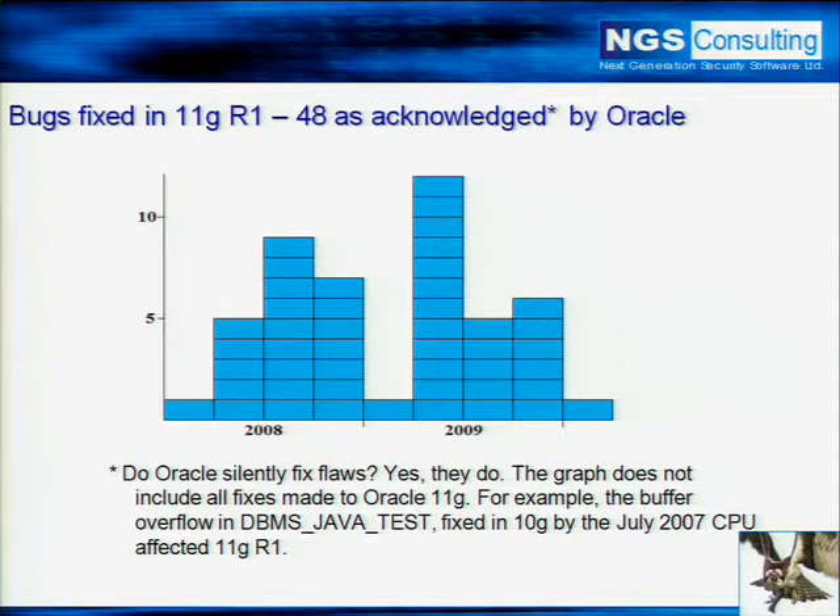Previous to that, my work had been more in SQL Server. It's like waving a red flag to a bull, saying your product's unbreakable. My relationship with Oracle publicly has not been the best. At one point I actually called for the CSO's resignation on Bugtraq, because at the time there were massive failures within Oracle.